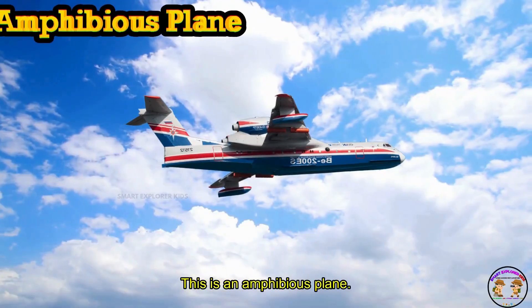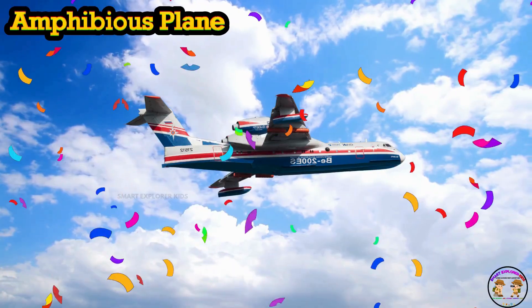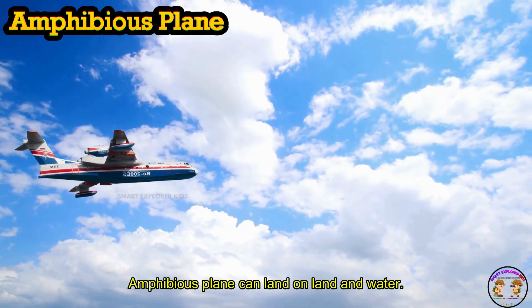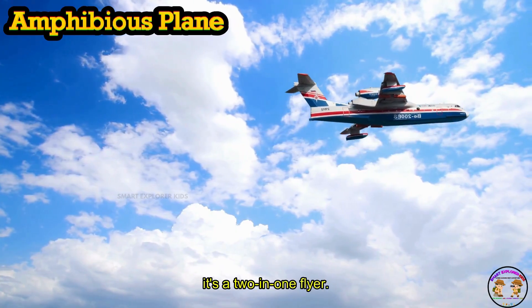This is an amphibious plane! Amphibious plane can land on land and water. Splash and zoom — it's a two-in-one flyer.